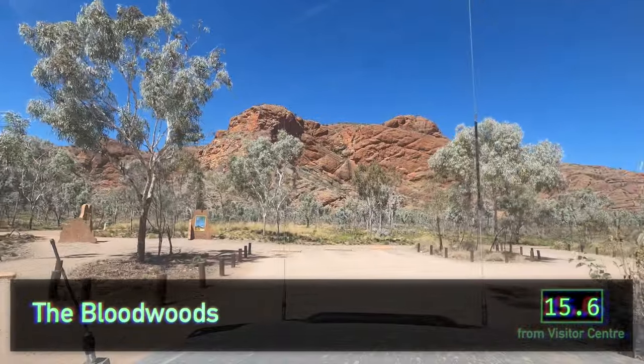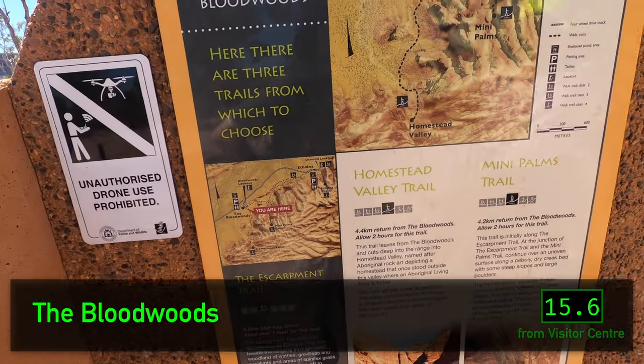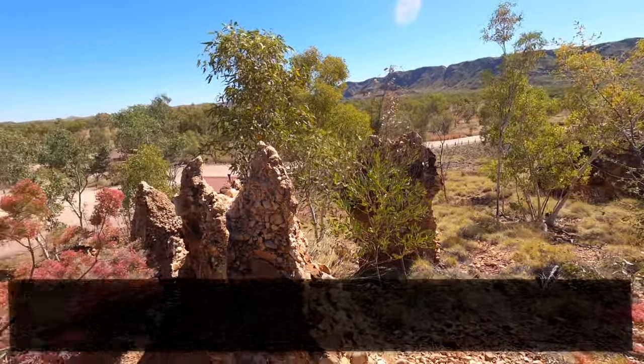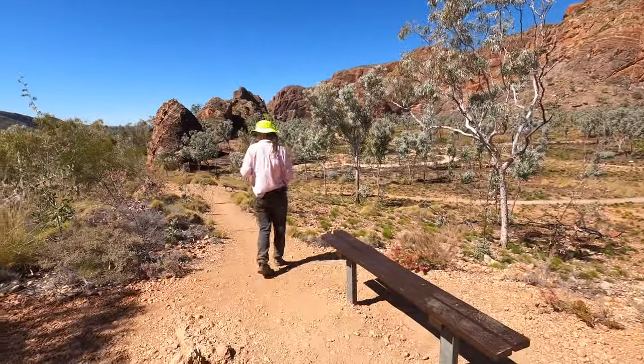We head back down the track and park at the Bloodwoods car park. The Bloodwoods Lookout is somewhere around here, but it turns out that it's just the tiny hill next to the car park. Mystery solved.